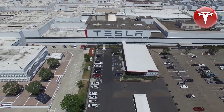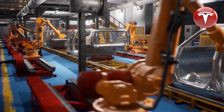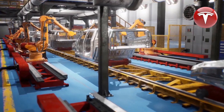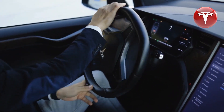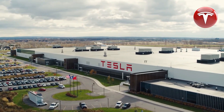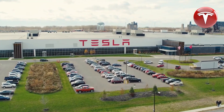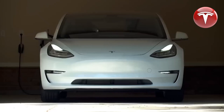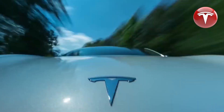Tesla has set ambitious goals to increase production at Giga Shanghai to 20,000 electric vehicles per week. This increased output could translate to around 8,000 Model 3 and Model Y vehicles produced every month, or over 1 million units annually, catering to both domestic and global markets. This development indicates that the Tesla Model Y will see significant growth in both quantity and quality with the introduction of the forthcoming 2024 iteration.